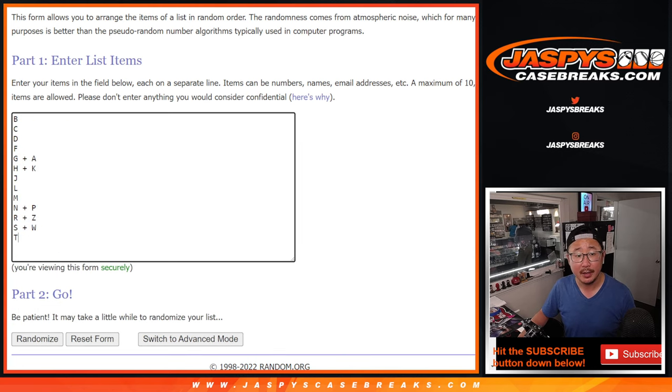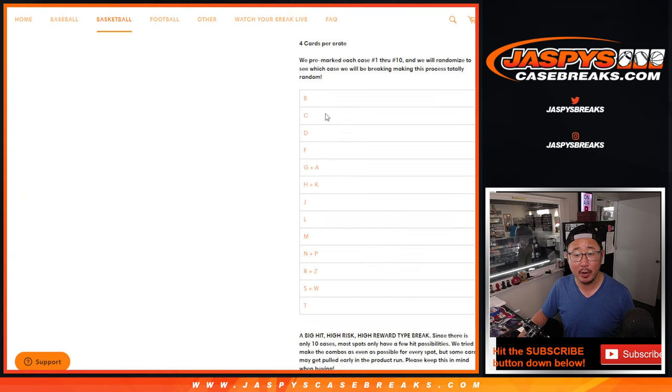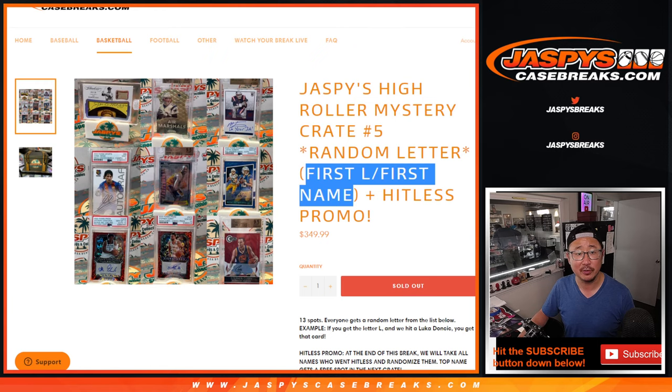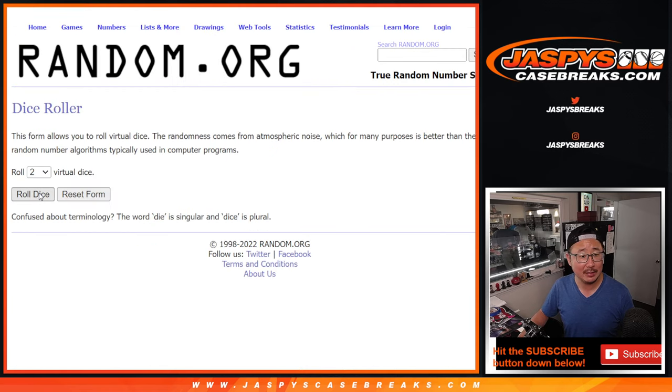We only have to do one filler for this one. There are the letters right here, so remember, we're going by the first letter of their first name. First letter, first name. Let's roll it — randomize names and letters.